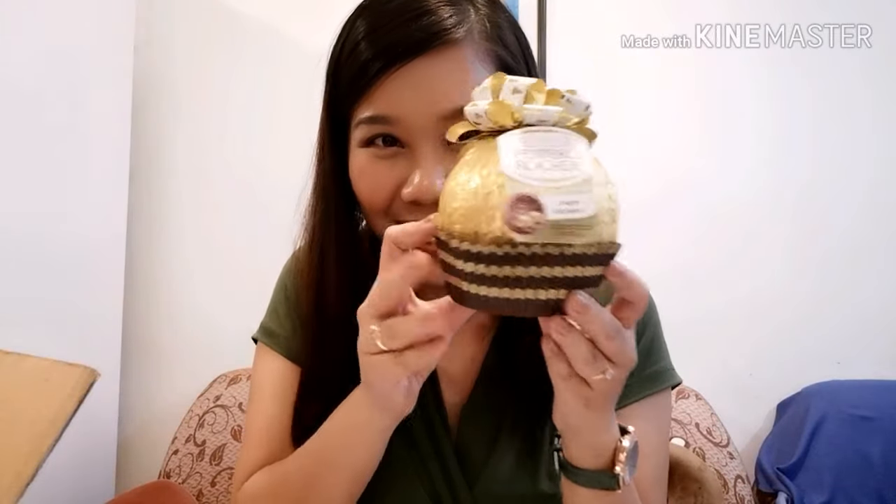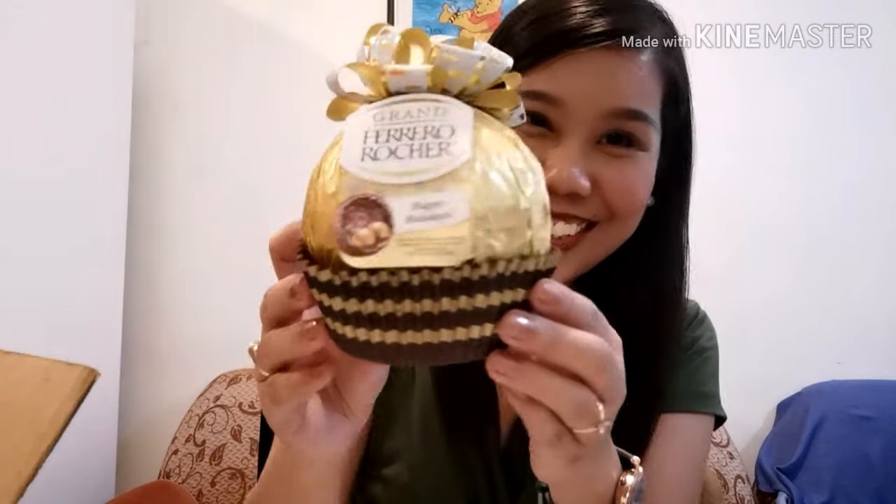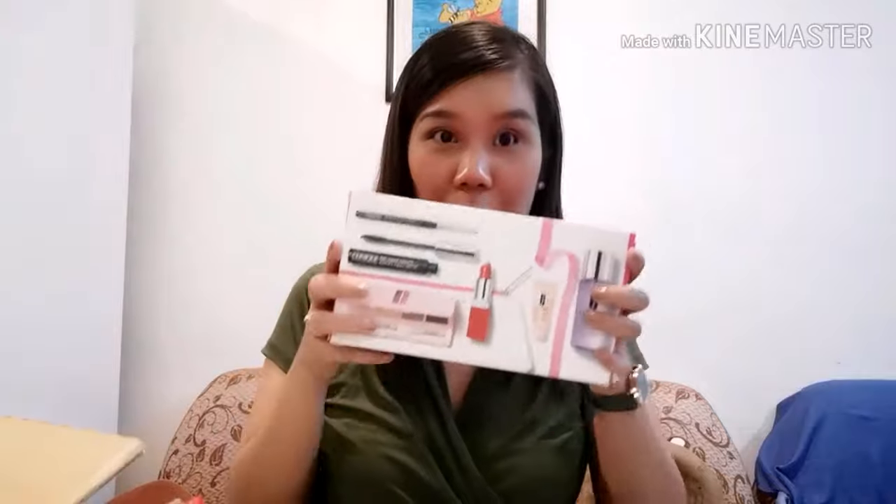Ta-da! It's a giant Ferrero Rocher — Happy Holidays! Oh, it's so cute! Look at that. And this is the last box — in the box — the last box of the box.